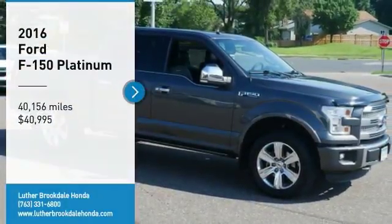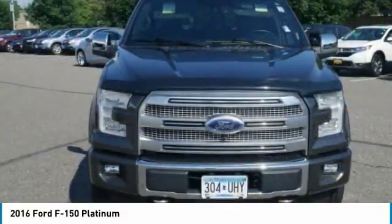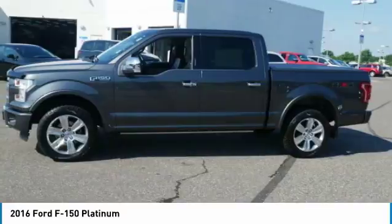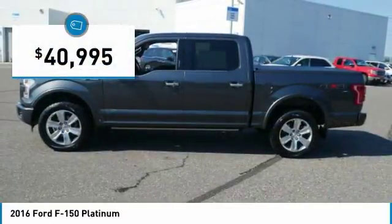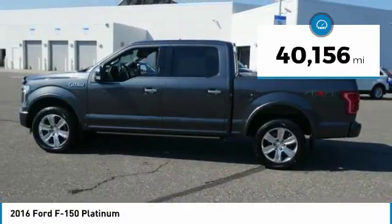We are pleased to show you the 2016 F-150. A Ford F-150 knows how to handle any situation. It's built to follow orders, no whining, and is priced below $45,000. This vehicle has less than 45,000 miles.